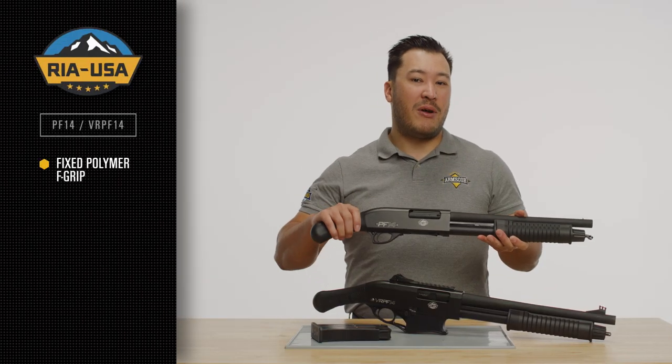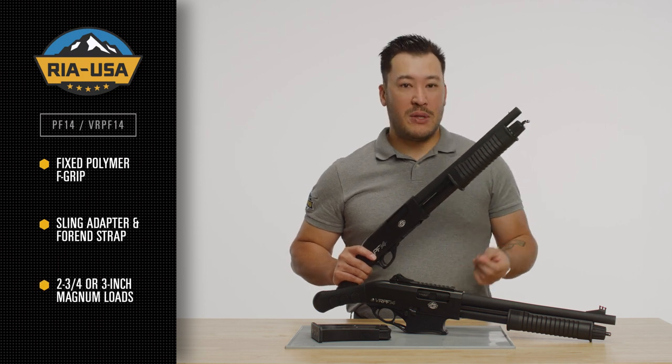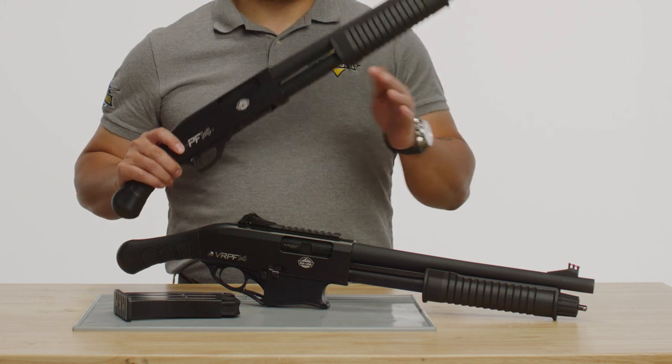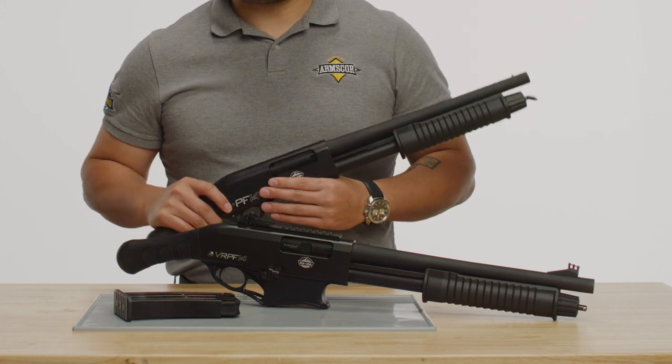a fixed polymer F grip, sling adapter and 4 inch strap, and can fire 2.75 or 3 inch magnum loads. The difference is that the VR PF14 is mag fed and a member of the popular VR series.